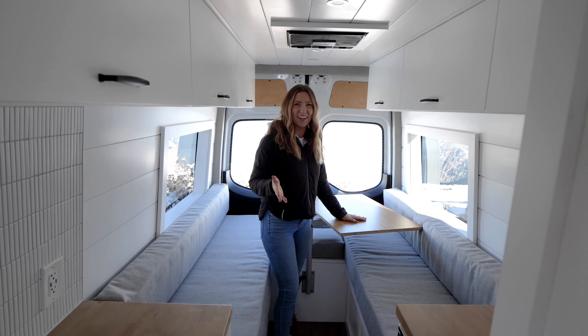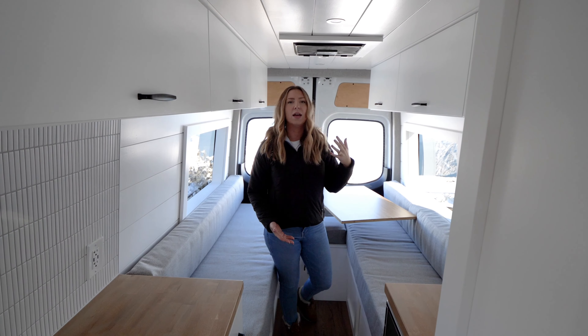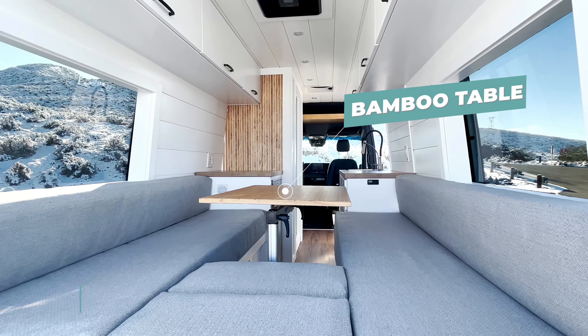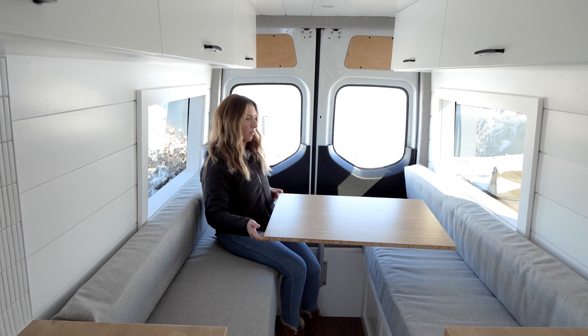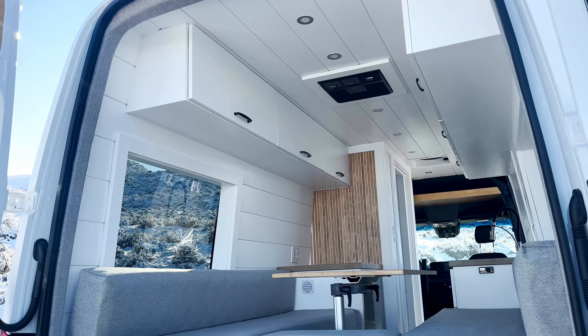That's something that wasn't available when we started van life six years ago. There have been so many cool products and innovators that have come out to make van life even better. This is our standard dinette bed area — a bamboo table with the lagoon mount that swivels all the way around: fun, functional, easy to use, and makes the space multifaceted. It also creates the fill-in section of the bed — all the cushions come together and make almost a king-size bed back here.